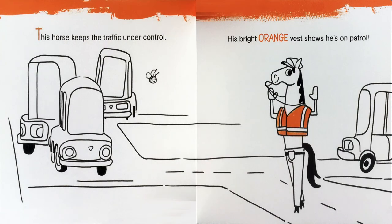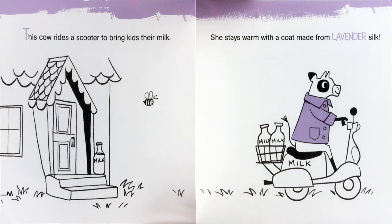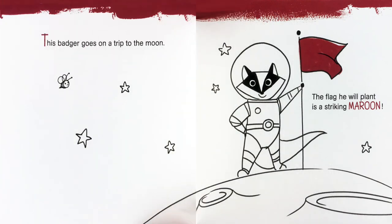This horse keeps the traffic under control. His bright orange vest shows he's on patrol. This panda likes cooking with sticks of bamboo. His apron is messy with leafy green stew. This cow rides a scooter to bring kids their milk. She stays warm with a coat made from lavender silk. This kitty plays drums and he likes to rock. He keeps the beat with his aqua mohawk. This badger goes on a trip to the moon. The flag he will plant is a striking maroon.